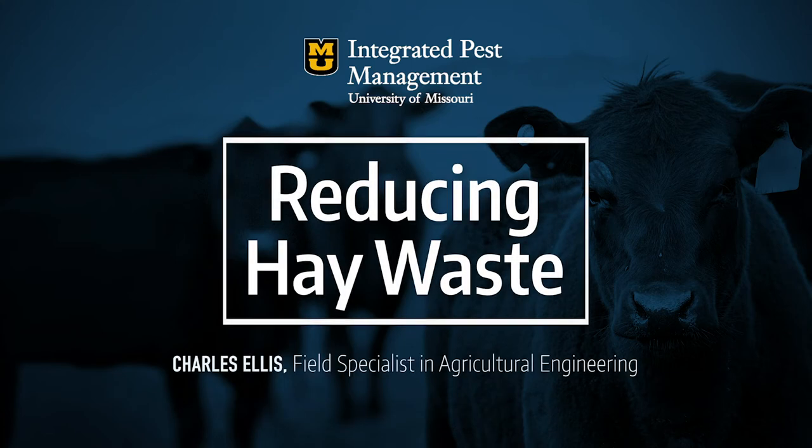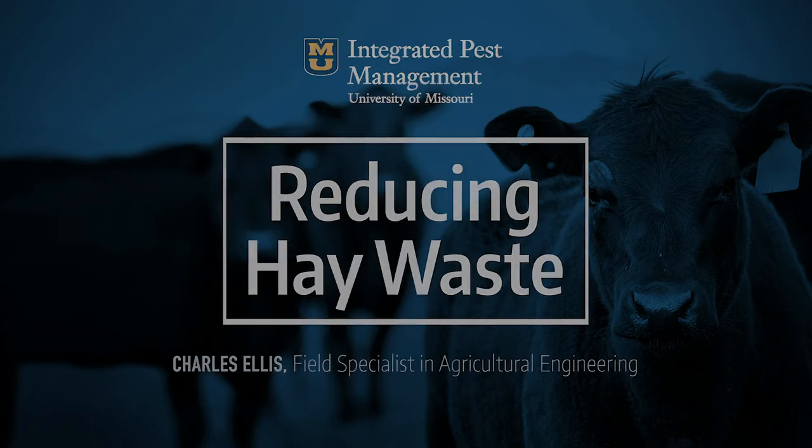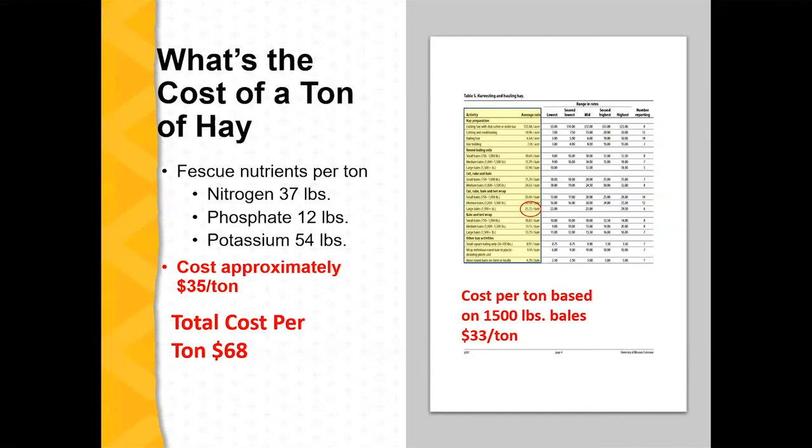Our educational topic for today is going to be strategies to reduce hay waste. Charles is a field specialist in agricultural engineering based in Lincoln County. I just kind of pulled some numbers together here to give you a perspective of what that hay is worth when it hits the ground in a bale out in the field.